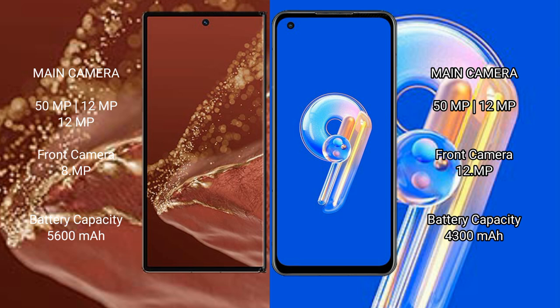The Huawei Mate XT Ultimate features a rear triple camera setup: 50MP plus 12MP plus 12MP, with a front camera of 8MP. The Asus Zenfone 9 features a rear dual camera setup: 50MP plus 12MP, with a front camera of 12MP.